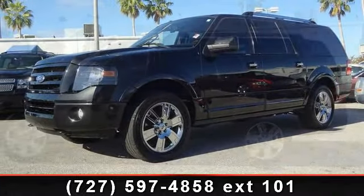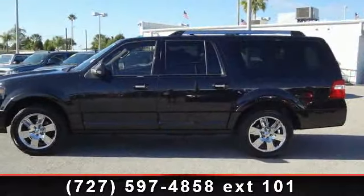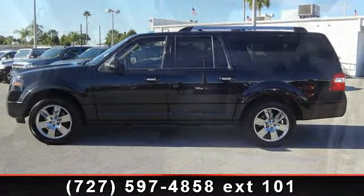This vehicle comes with a reliable 8-cylinder engine connected to a smooth shifting automatic transmission. Enjoy these notable features.